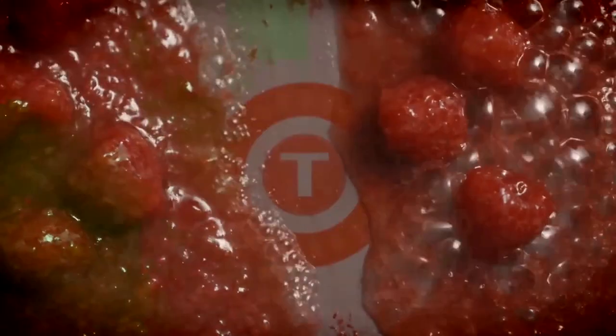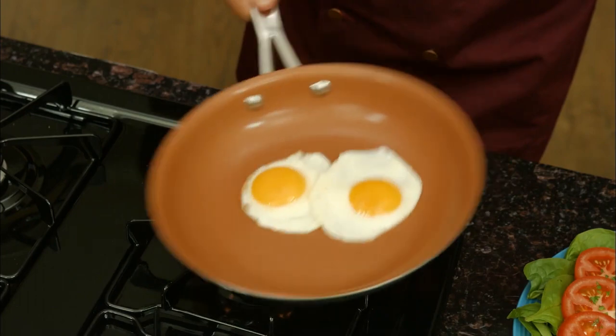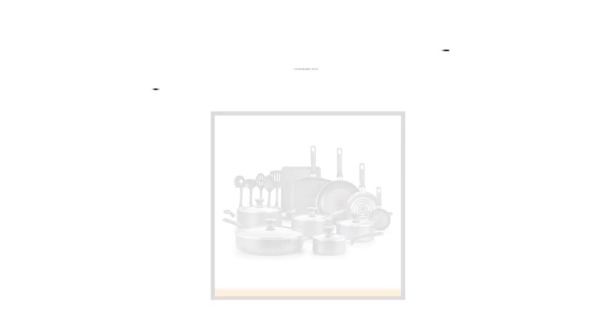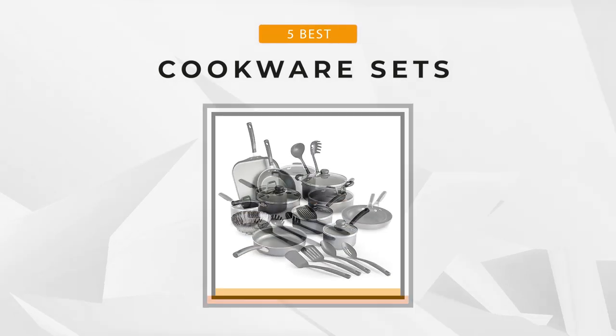Non-stick cookware provides a lot of benefits, and it's considered a healthy option as it doesn't require as much cooking oil or butter. It also makes cleaning easy and convenient. Stay tuned as we bring to you the top 5 cookware sets fit for your kitchen.